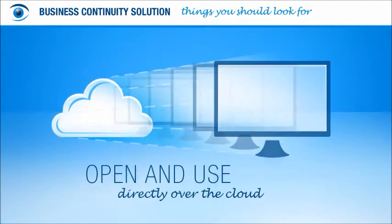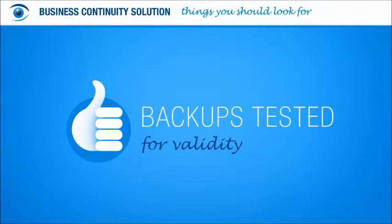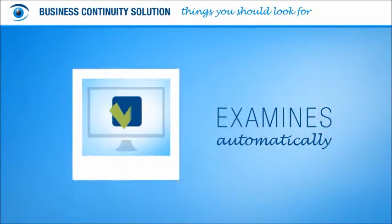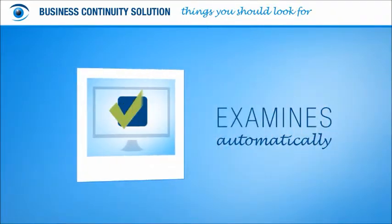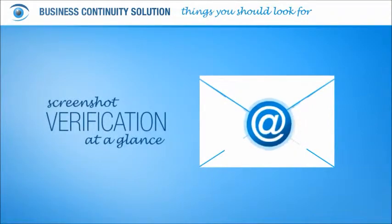Some solutions even let you virtually open and use a backup directly over the cloud. For peace of mind, you'll want to know that your backed-up data is tested for validity. A good continuity solution examines each backup automatically to ensure everything checks out. Some solutions even send screenshots of your backups via email, so you can verify at a glance that all is well.